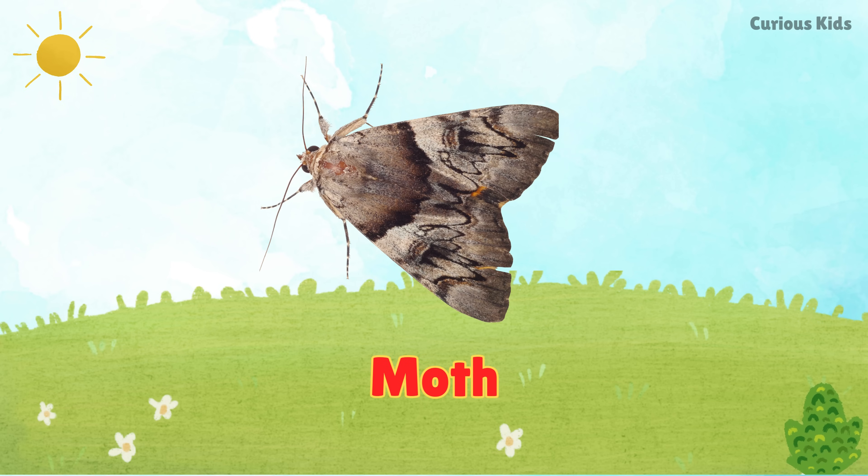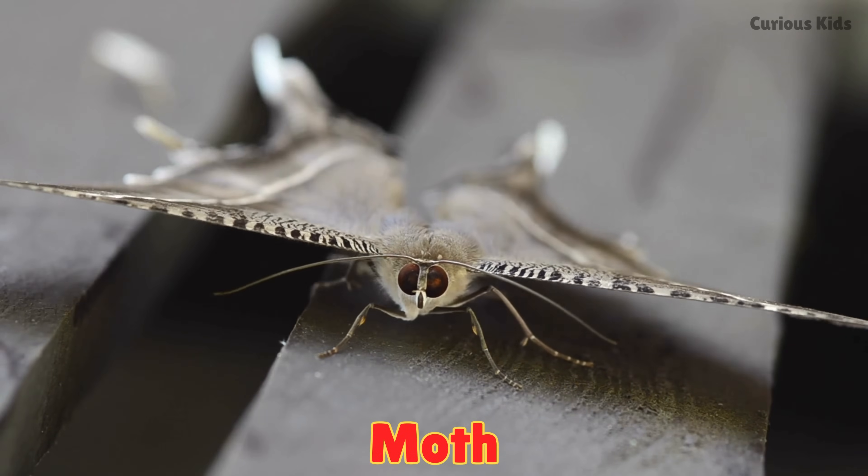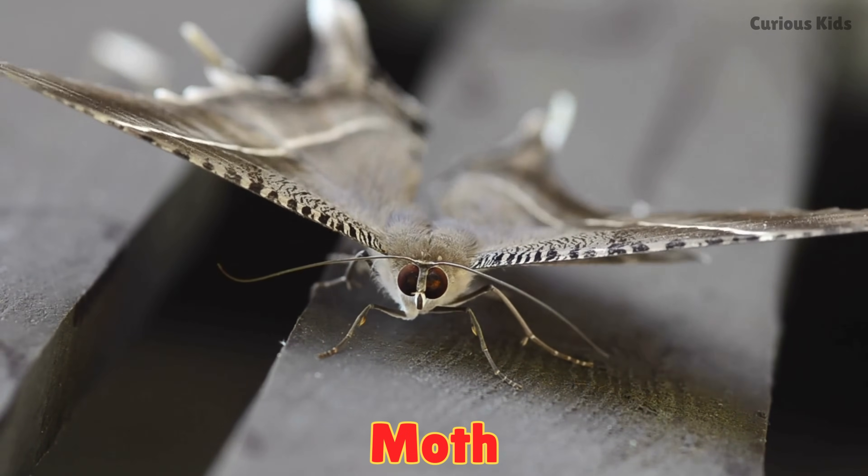This is a moth. Moths look like butterflies but fly mostly at night. Some are very fluffy and soft.